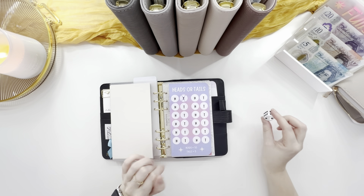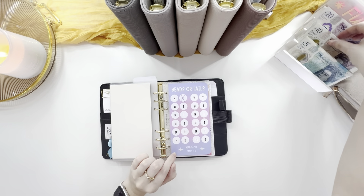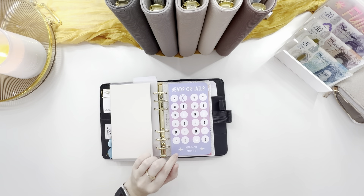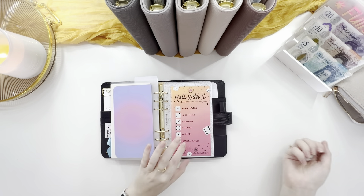Heads is odds, even is tails. So we're going to save five pounds from my spending money — ten pounds going in my purse for this week's spending money.